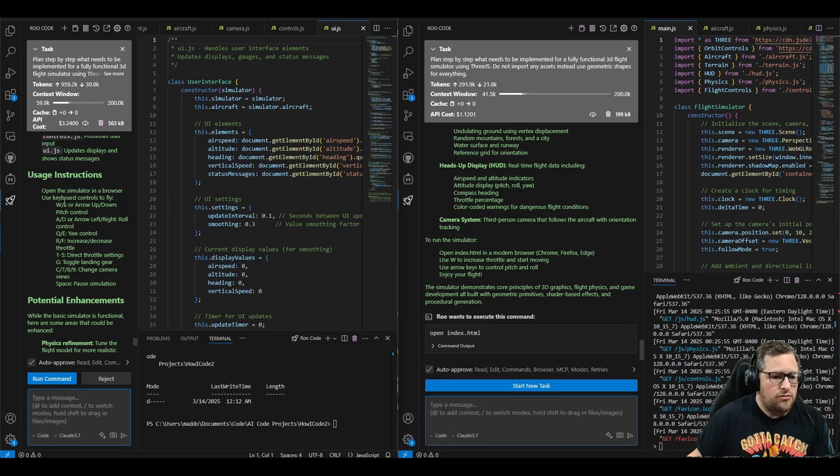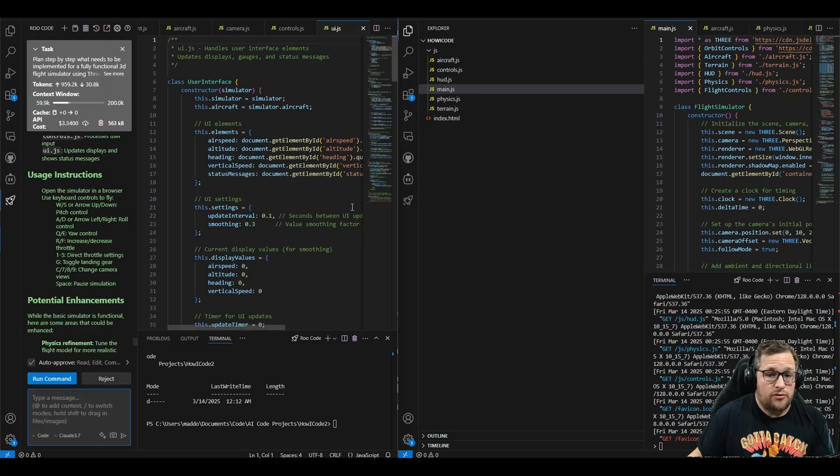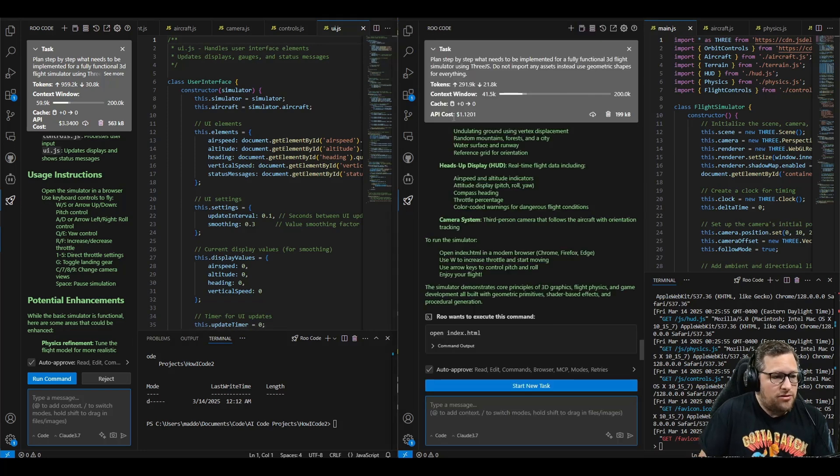So let me give you a couple other examples here. Side by side — this left side, I used Claude 3.7 to actually plan and implement a fully functional 3D flight simulator. The output of it was broken. $3.34 to actually do that. Broken. On the right side, I used DeepSeek R1 to plan and then Claude 3.7 to implement, and it was also broken. But the code output for both are very close — they're slightly different — and I feel like with a few iterations I could get both of them working. So the question is, is it worth paying $3.34 or $1.12 to get a basically equally broken app?